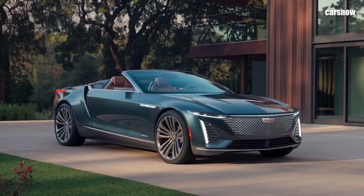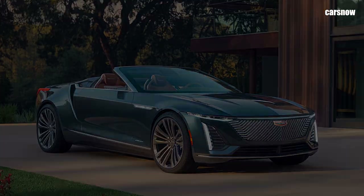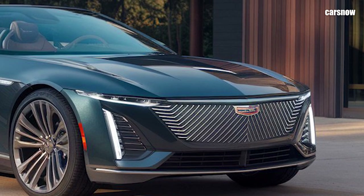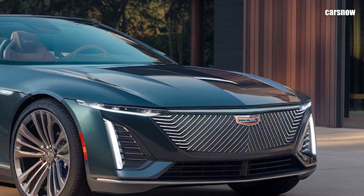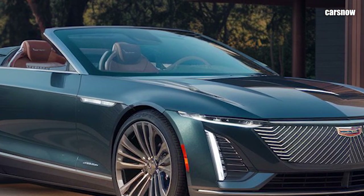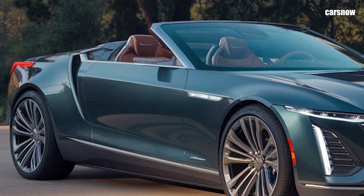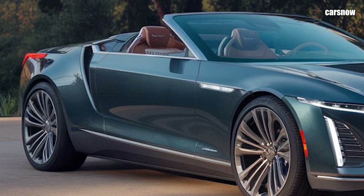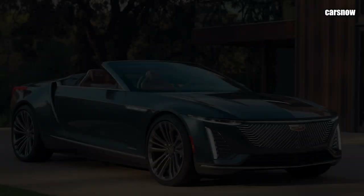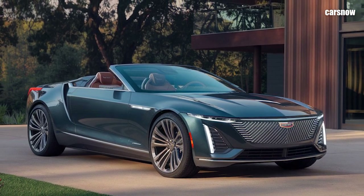Under the hood, Cadillac has outfitted the Eldorado Biarritz with a robust powertrain that balances performance with luxury. The standard model comes equipped with a 4.2-liter twin-turbocharged V8 engine delivering around 500 horsepower, while a high-performance variant offers over 600 horsepower for those who crave more speed and power. The Eldorado Biarritz's rear-wheel drive and adaptive suspension provide a smooth, refined ride that's as much about comfort as it is about power. Cadillac has also introduced a new quiet drive mode, which reduces engine noise and enhances sound insulation, making top-down cruising an even more serene experience.